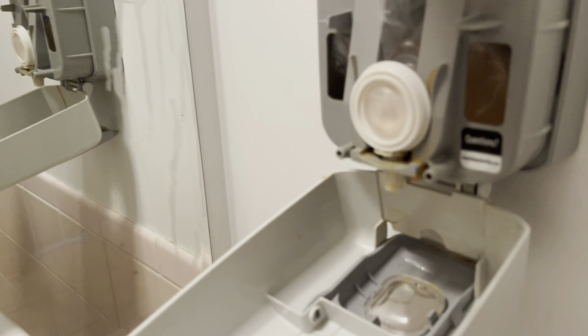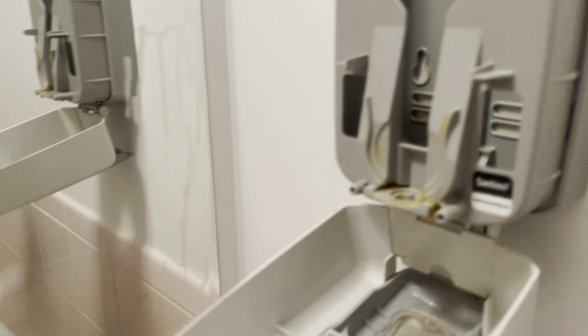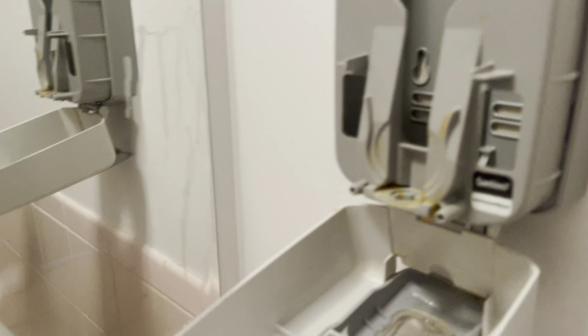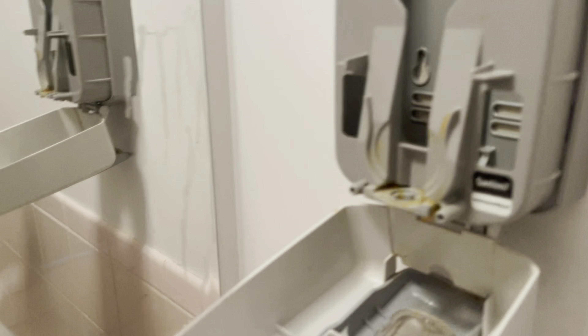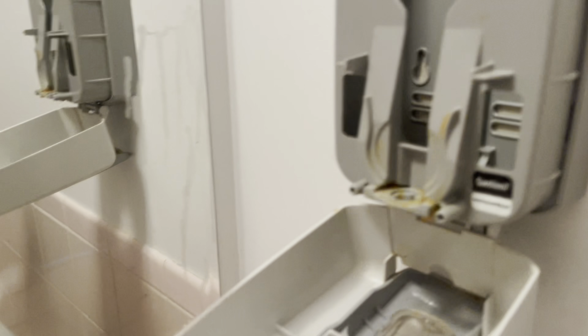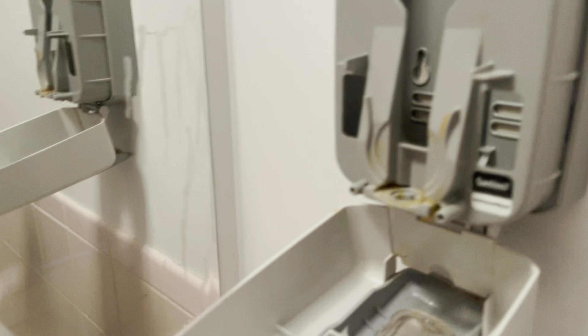Going over to the first restroom — change the tissue and clean the glass. When the tissue roll is this low, I just go ahead and take it out and replace it with a new one. I will be uploading another tutorial video after this one — I do have some more details to cover. Thank you so much.